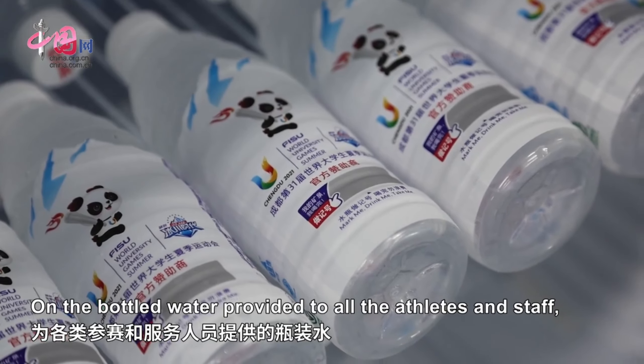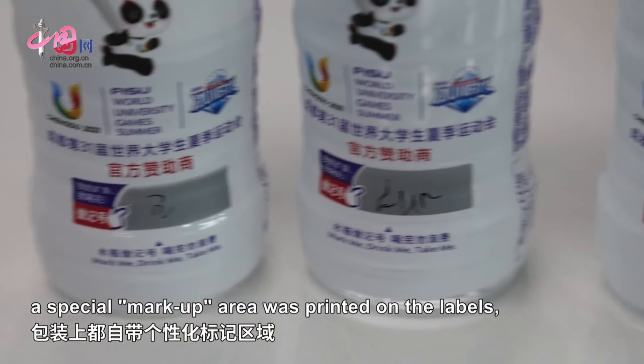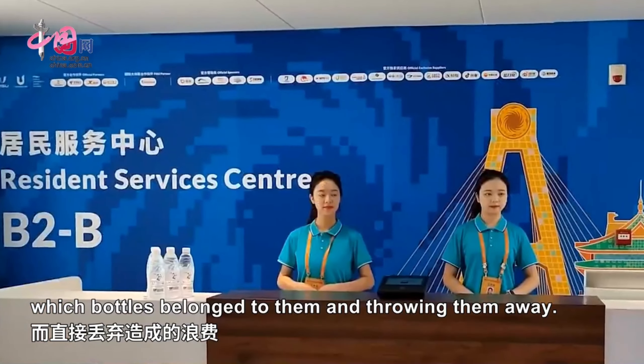On the bottles of water provided to all the athletes and staff, a special markup area was printed on the labels to prevent water waste resulting from people not knowing which bottles belong to them and throwing them away.